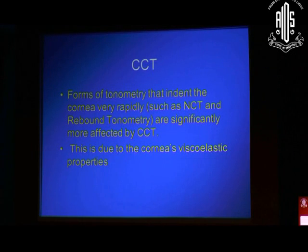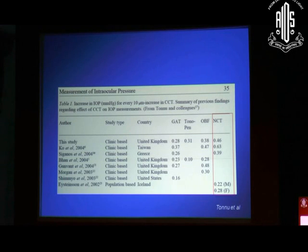The problem with the NCT is that it is affected by central corneal thickness. Any device that indents the cornea very rapidly is more affected by corneal properties than a device which indents slowly. This is because of the cornea's viscoelastic properties. So yes, the NCT is affected by the central corneal thickness. For every 10 micrometer increase in central corneal thickness, you see an IOP change of up to 0.6 millimeters of mercury. So it's a fairly substantial difference — not a very small difference.